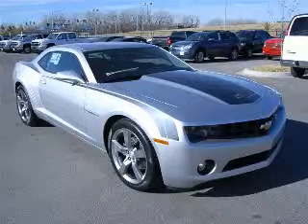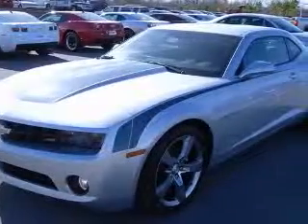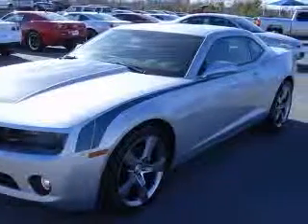We are proud to present this excellent new 2011 Chevrolet Camaro. This Camaro has a 3.6L V6 engine and an automatic transmission.